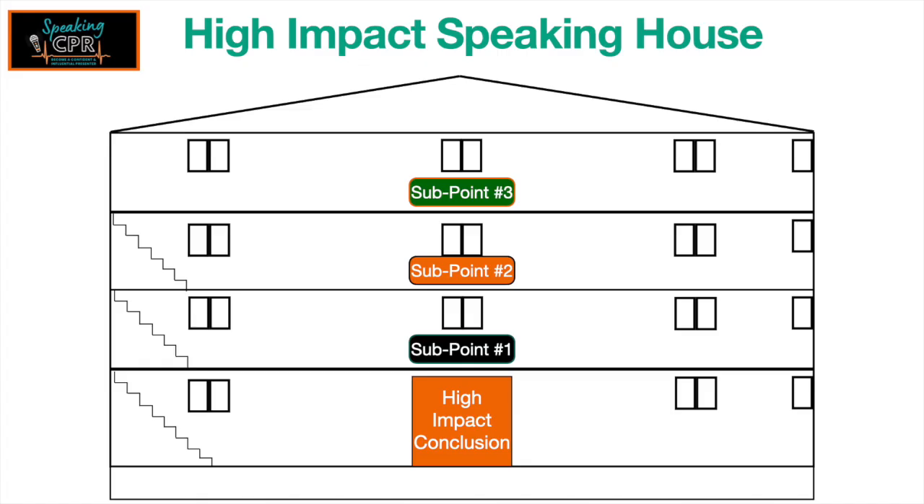Then do a quick summary. Remind them in one sentence — here's what you've just heard. When I'm talking about presentation skills, I start with: remember, without a positive mindset, you're not going to succeed. You're going to sabotage your presentation. So go in positively, confident, and ready to go.